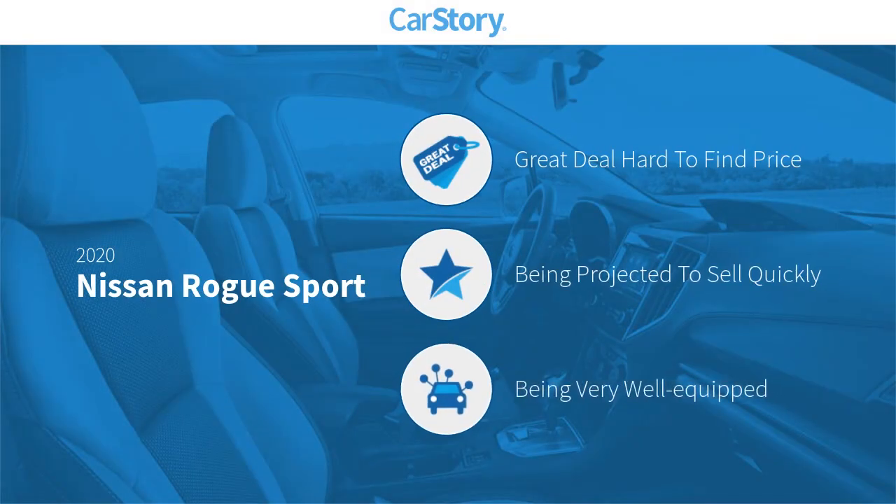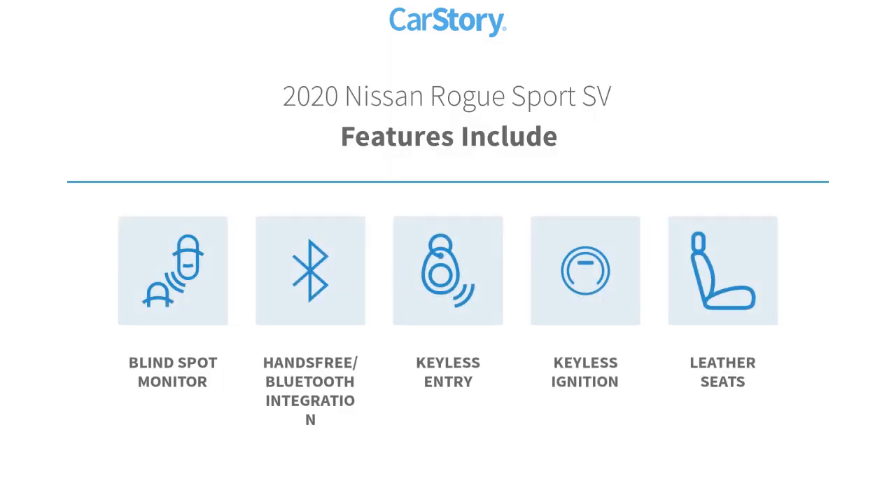Car Story research indicates this vehicle as being a great deal that is hard to find at this price and loaded with features. Features also include blind spot monitor, hands-free Bluetooth integration, keyless entry, keyless ignition, and leather seats.